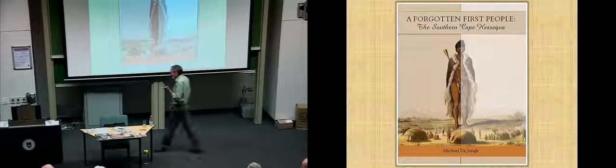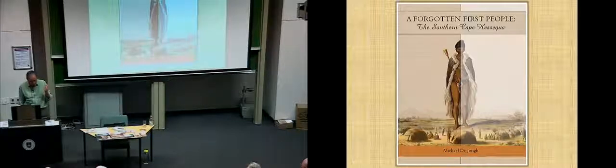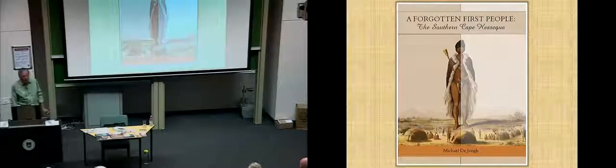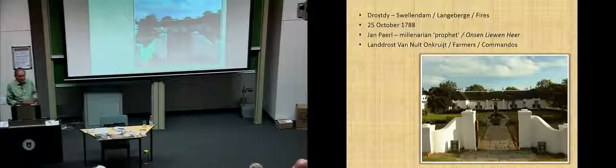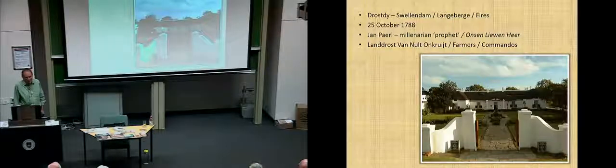This was 1788. Just one year before, there was land dispossession. The drosdy in Swellendam — 25th of October, 1788. There's our friend, the millenarian prophet, also living here. The magistrate, the landdros of Swellendam, gave the instruction that all farmers must come into town, and also the commandos, because there's trouble. These people were almost setting the mountain alight; they were dancing around the fire every night. They were mobilizing.